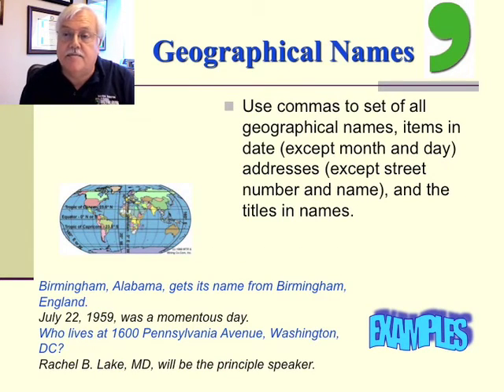What about geographical names? Use commas to set off all geographical names, items in dates (except month and day), addresses (except street number and name), and titles with names. For instance: 'Birmingham, Alabama, gets its name from Birmingham, England.' Or, 'July 22, 1959, was a momentous day.' Or, 'Who lives at 1600 Pennsylvania Avenue, Washington, D.C.' Or lastly, 'Rachel B. Lake, M.D., will be the principal speaker.'